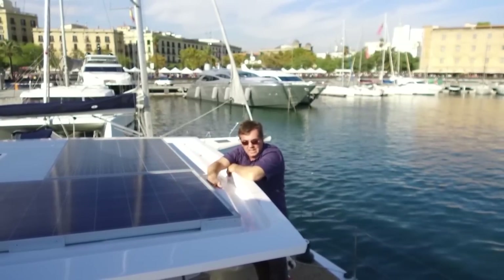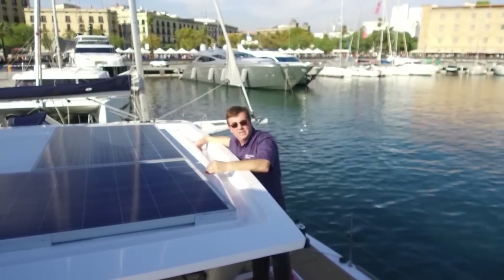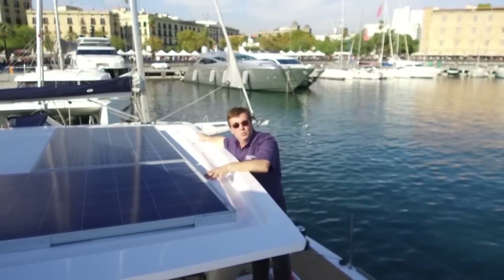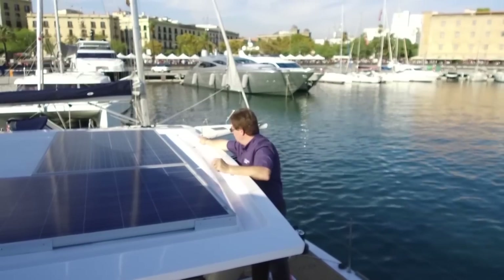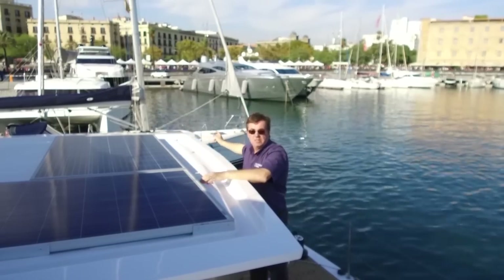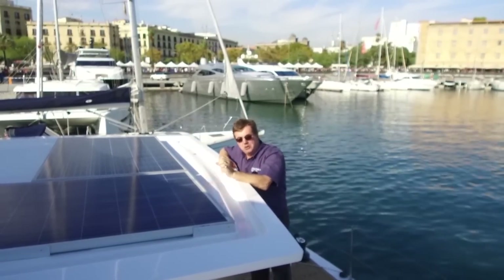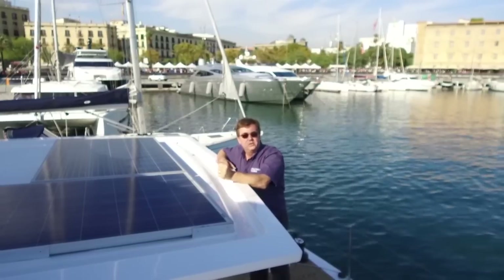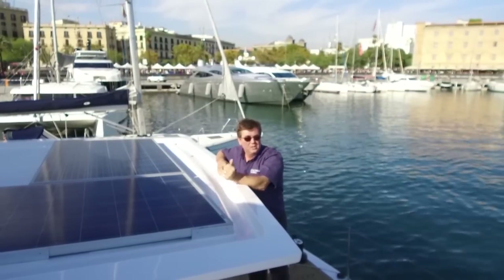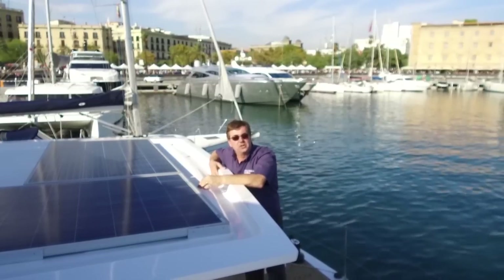Similarly, the clever gutter arrangement around this Bimini top funnels rainwater into holes at the back of each end of the Bimini, down dedicated tubes inside the Bimini structure to hose fittings, allowing you to divert the water directly into the tanks or to wash the decks, depending on what you want to do with it.